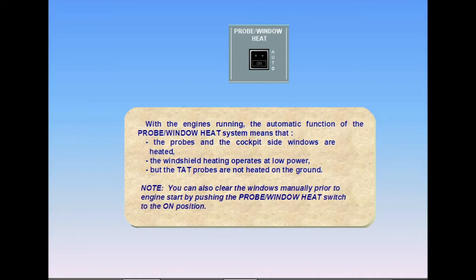With the engines running, the automatic function of the probe window heat system means that the probes and the cockpit side windows are heated, the windshield heating operates at low power, but the TAT probes are not heated on the ground.